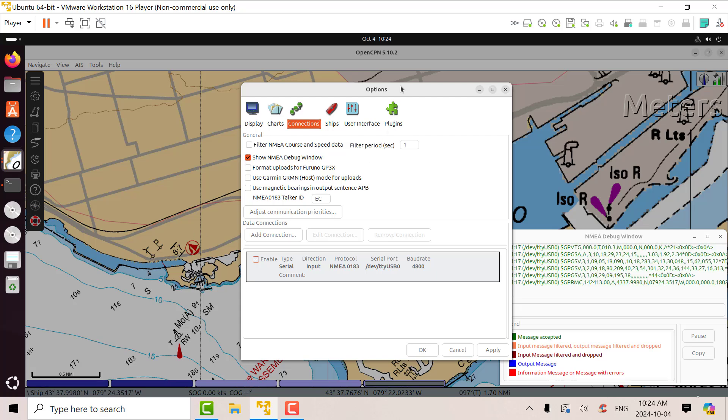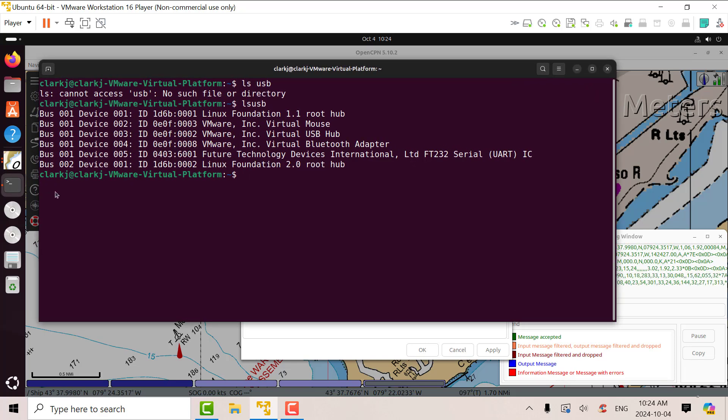Here are the connection options in OpenCPN and you can see that I've got a NMEA 0183 connection. You have to have the serial port set up correctly. If you go into terminal in VMware, you can find out which device and where it's connected — there's bus 001, device 005 — there's my device.